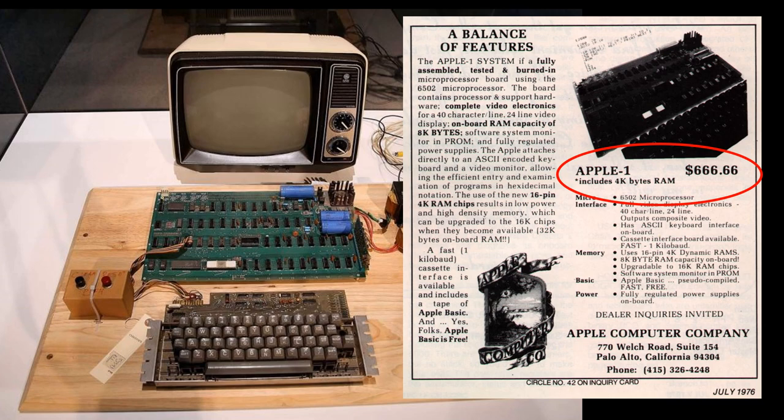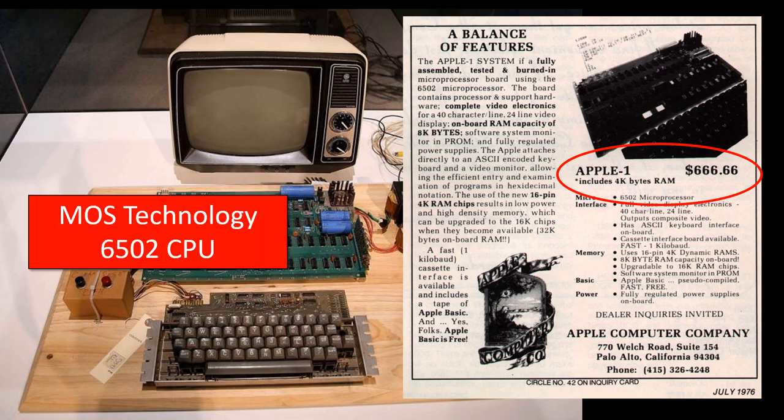In 1976, that was where personal computing was, at least as far as Apple was concerned. Apple did not use Intel technology — they used something from a company called MOS Technology, and their model 6502 was the Apple CPU.